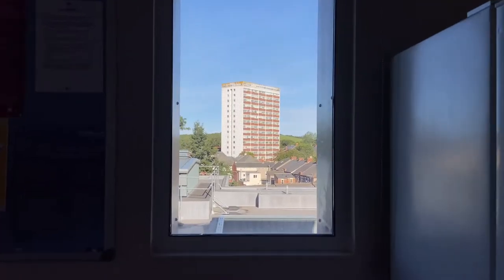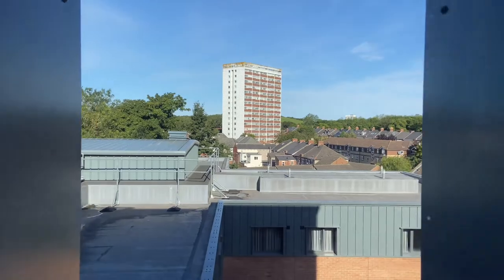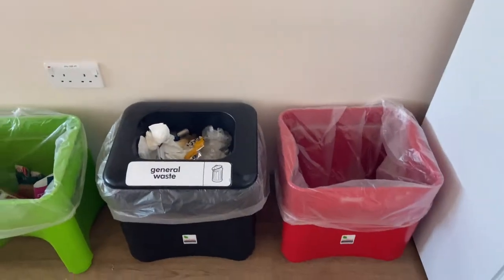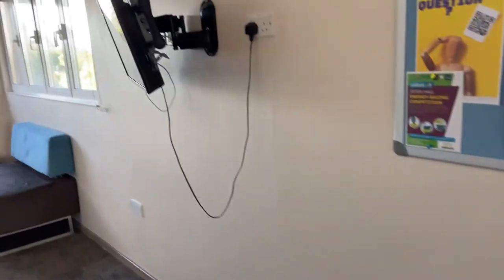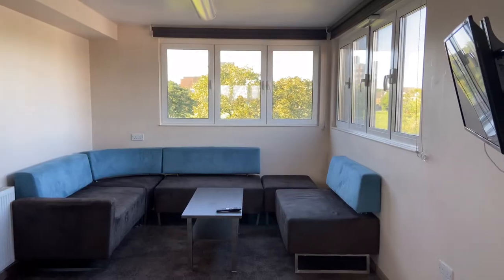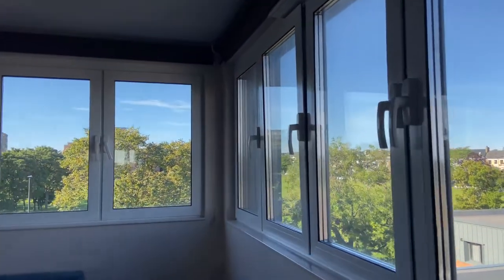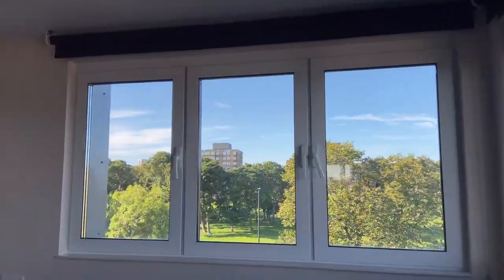Good morning! I'm headed to the gym but before that I want to show you guys the kitchen and lounge area. When you first enter, there is a window with a really great view and below that we have the bins. The lounge area is on the left of the window — there's a TV, some couches, and a really great view of the park. I guess that's why they're called Parkview!